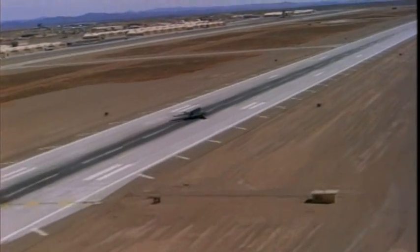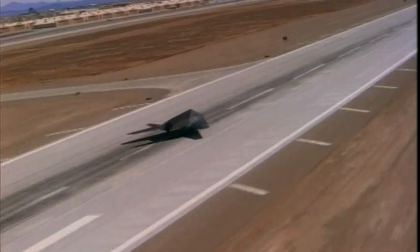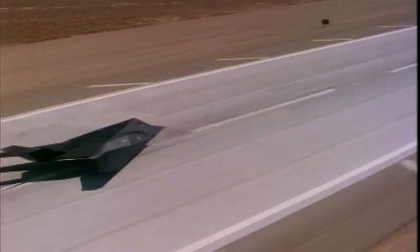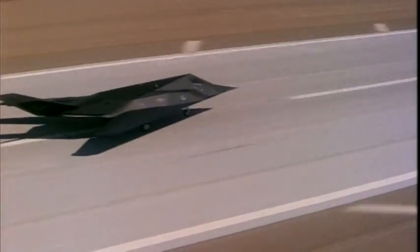They call it the black jet. The F-117 is the invisible man of the aviation world. The F-117 penetrated Iraqi air defenses undetected while making precision attacks. As you can see, the airplane is made almost entirely out of flat surfaces.